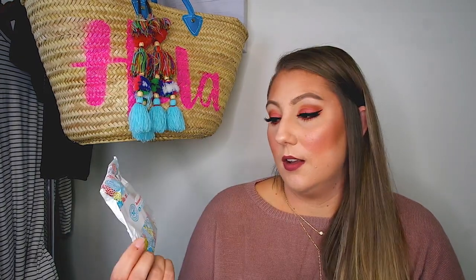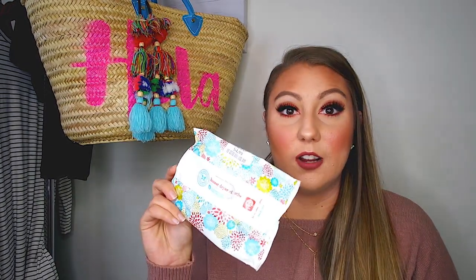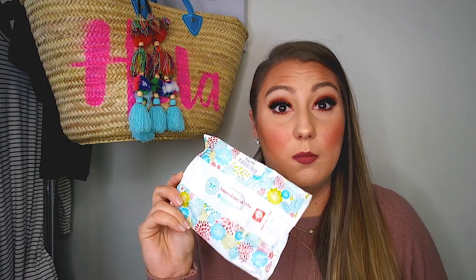Then I went through these Honest dryer cloths — they're just dryer sheets. They're kind of moist; you just throw one in with your clothes that you're going to dry and the smell is amazing. It lingers on your clothes, and it says you can reuse these a couple of times. I just did it once and threw them away. They're super cheap — $4.99 — I picked them up at TJ Maxx. I definitely recommend these; they really made my clothes smell amazing.